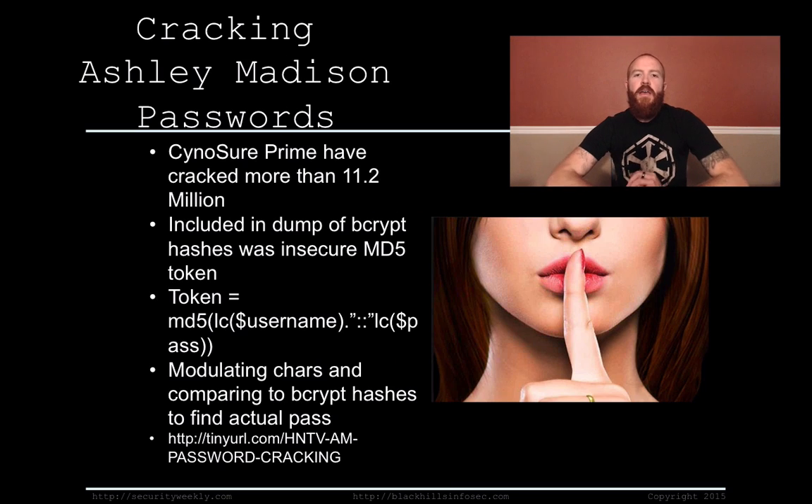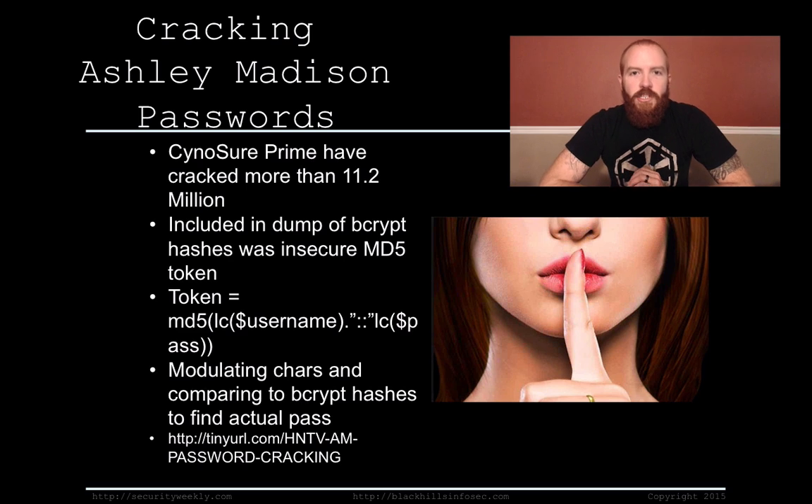So, cracking Ashley Madison passwords. Up until very recently, not many people have cracked a whole lot of the Ashley Madison passwords, and that's due to the actual passwords of each user being stored via a bcrypt hash. bcrypt hashing is a fairly robust hashing algorithm that takes a very long time to try to crack.